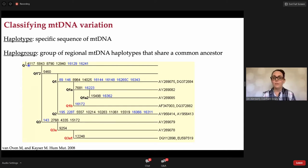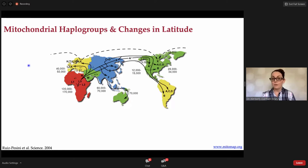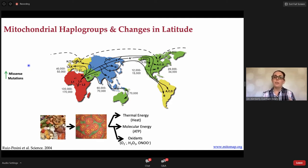Mitochondrial haplogroups have been used to map human migration out of Africa. Back in 2004, Ruiz Pescini et al. documented an increase in missense mutations in the mitochondrial genome as populations moved northward out of Africa. The hypothesis is that mitochondria have three main jobs: generation of molecular energy, generation of oxidants, and generation of heat. The increase in missense mutations as populations moved north was proposed to increase the generation of body heat. This defines mitochondrial economy: how efficiently mitochondria work to generate energy versus how much is lost as heat.